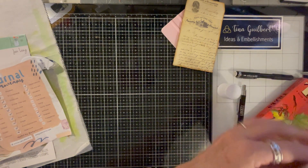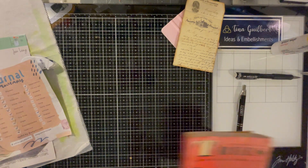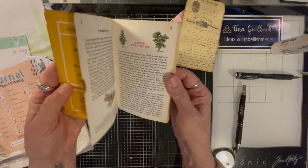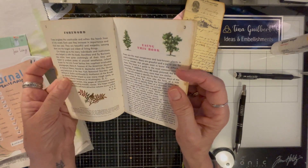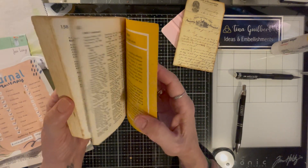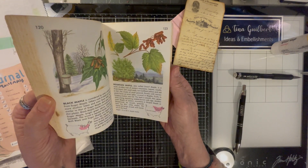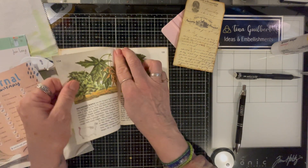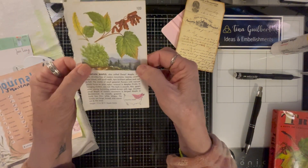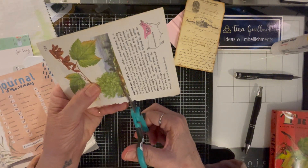The next thing for scenery — I got this book, it's about trees. It's an older copy, I think from 1956, and it's got some pretty pictures. I wanted to use this one because it's got this pretty scenery here. I'm just going to cut that out.